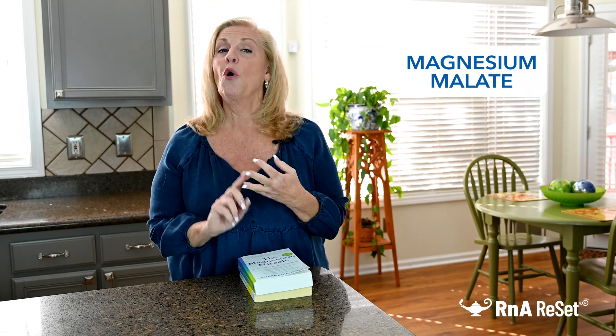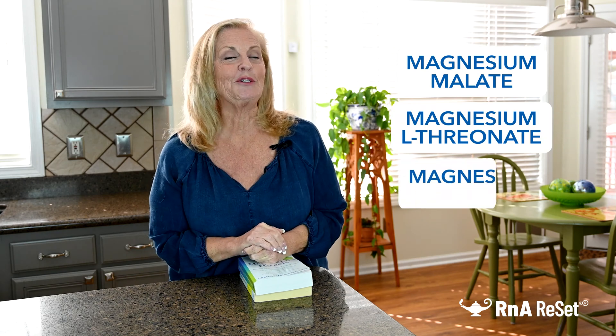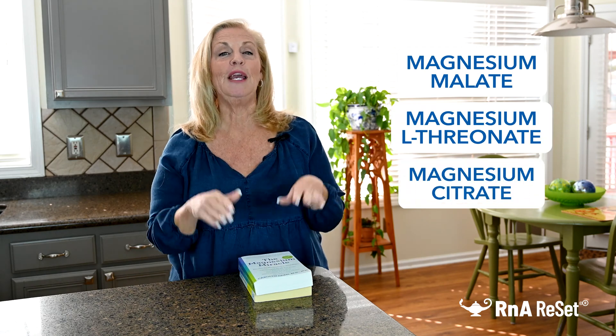Today we're going to try a pill, a powder, and a tablet. We're going to try Magnesium Malate, Magnesium L-Threonate, and Magnesium Citrate, and we're going to do it just you and me. So stay tuned as we have this experience together.